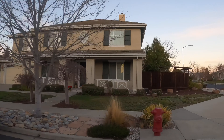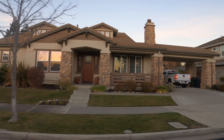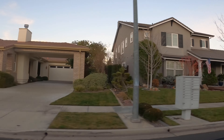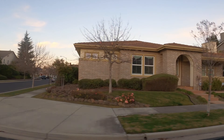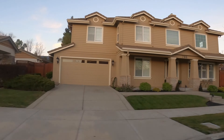Christopher Ranch is a newer development with large upscale homes that were built in 2000 to 2004. Home sizes range from 2,500 square feet up to 4,000 square feet with 4 to 6 bedrooms. Christopher Ranch is just across Home Street from Independence Park, with easy access to Sycamore Grove Park as well.